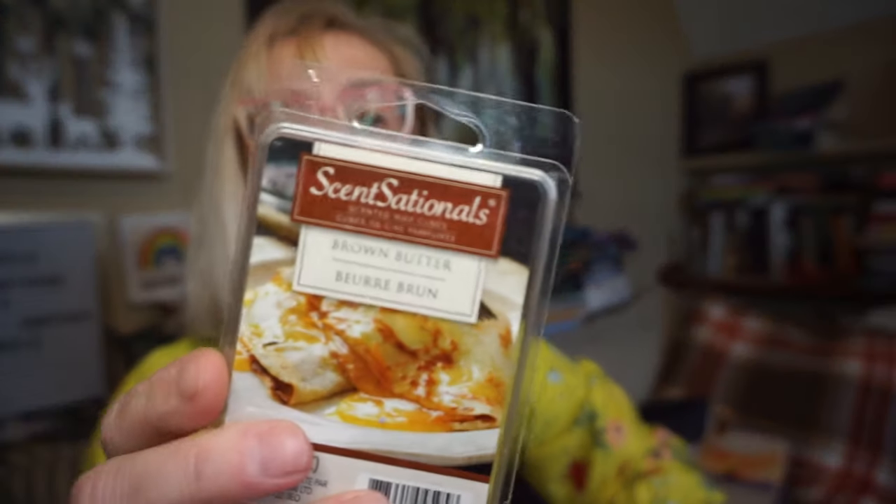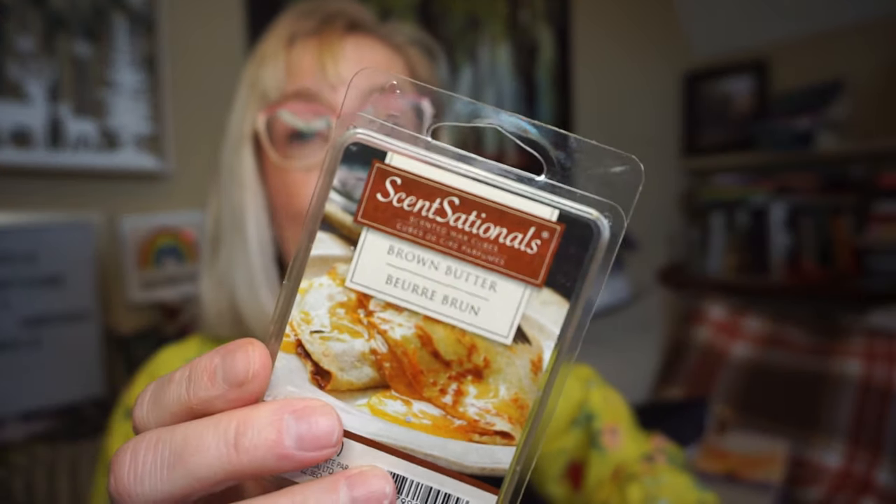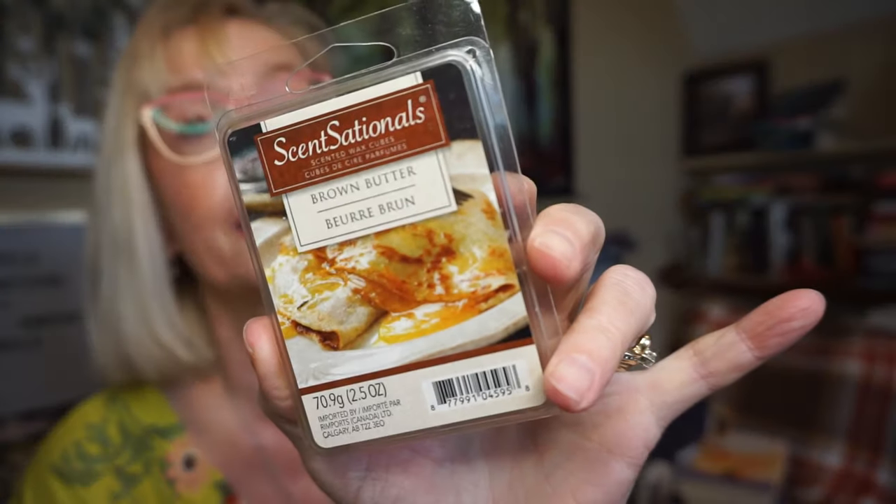This is Brown Butter by Sensationals. Such a yummy scent — it does smell like you're walking into the house and someone's melting some brown sugar and butter on the stove. Long lasting and very strong.